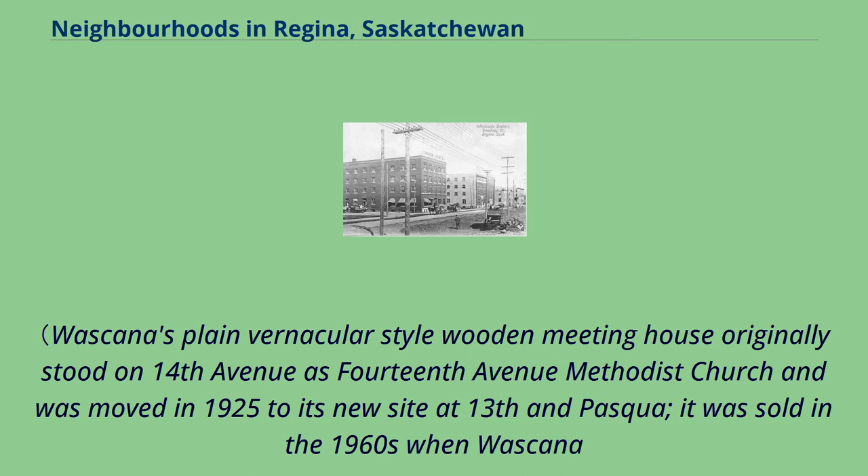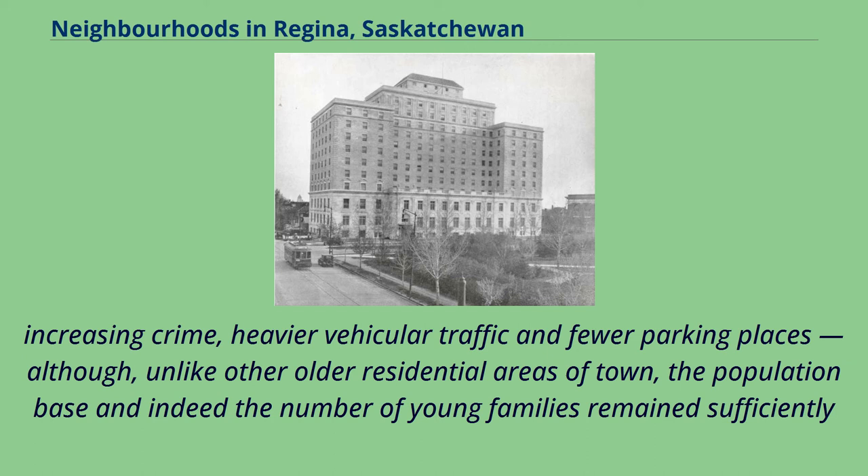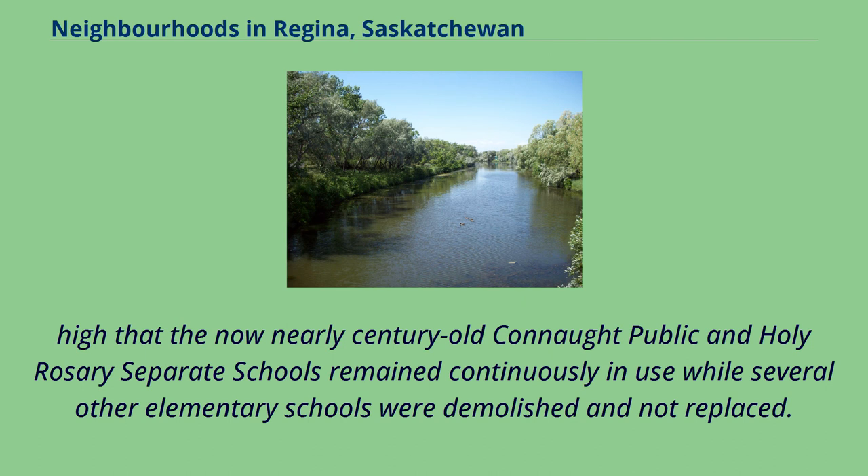Wascana's plain vernacular-style wooden meeting house originally stood on 14th Avenue as 14th Avenue Methodist Church and was moved in 1925 to its new site at 13th and Pasqua; it was sold in the 1960s when Wascana United built a new church, and the congregation subsequently merged with that of Westminster. By the 1970s, inner-city problems had arisen to some extent: a declining and aging population, decreasing quality of housing stock, increasing crime, heavier vehicular traffic and fewer parking places — although, unlike other older residential areas of town, the population base and the number of young families remained sufficiently high that the now nearly century-old Connacht Public and Holy Rosary separate schools remained continuously in use while several other elementary schools were demolished and not replaced.